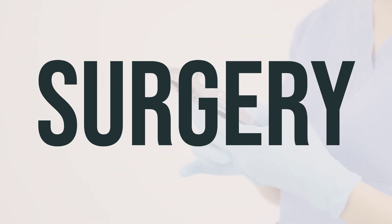The surgical procedure for bunions is called bunionectomy and can be performed in a hospital or surgery center. Depending on the situation, you may receive local anesthesia with sedation or general anesthesia to ensure comfort during the procedure.